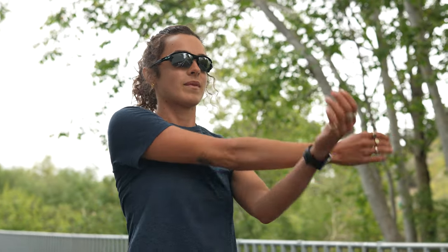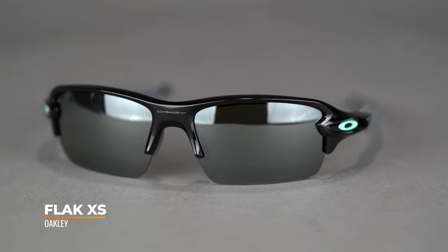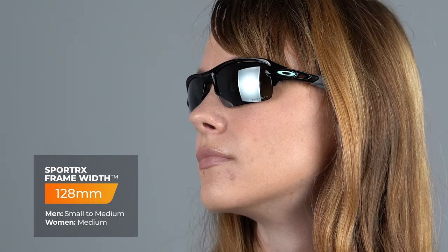Unobtainium is designed to increase grip as it encounters more heat and sweat. So as you're out there on your run, getting sweaty, things are getting real — these grippy materials start working harder as you work harder. The SFW measurement on the Oakley FLAK XS is 128, which translates to a medium fit. There's a whole collection of these available in a variety of sizes, so there's something in there for you.